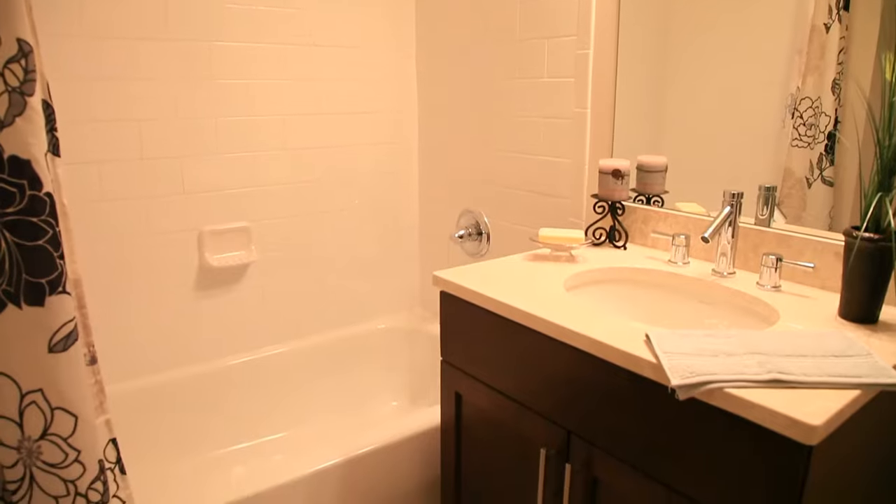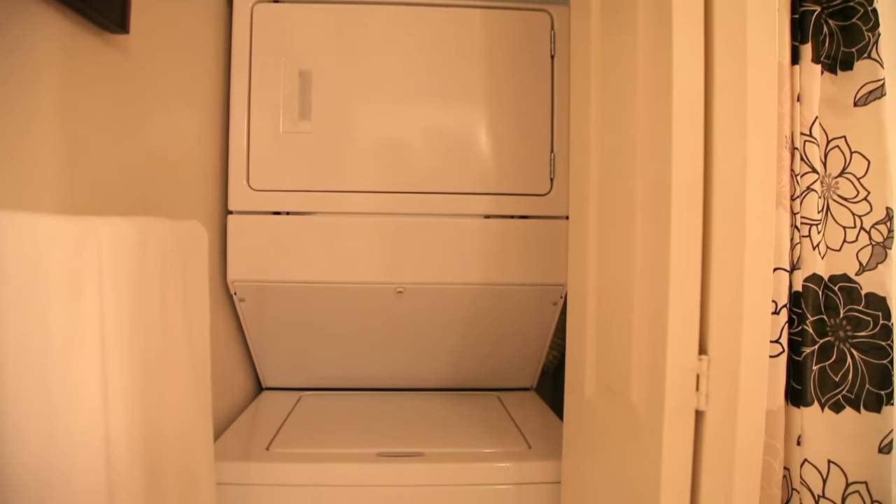And for convenience, each apartment home includes a washer and dryer, making laundry day a breeze.